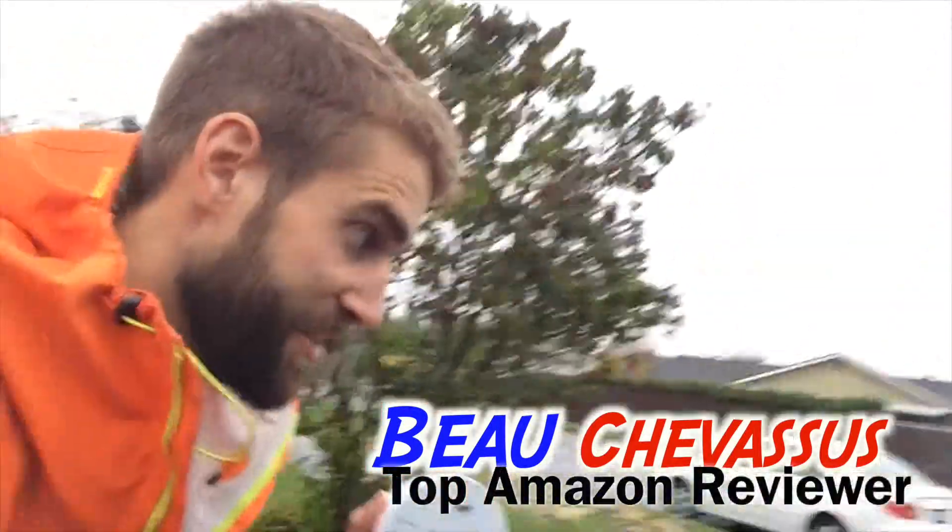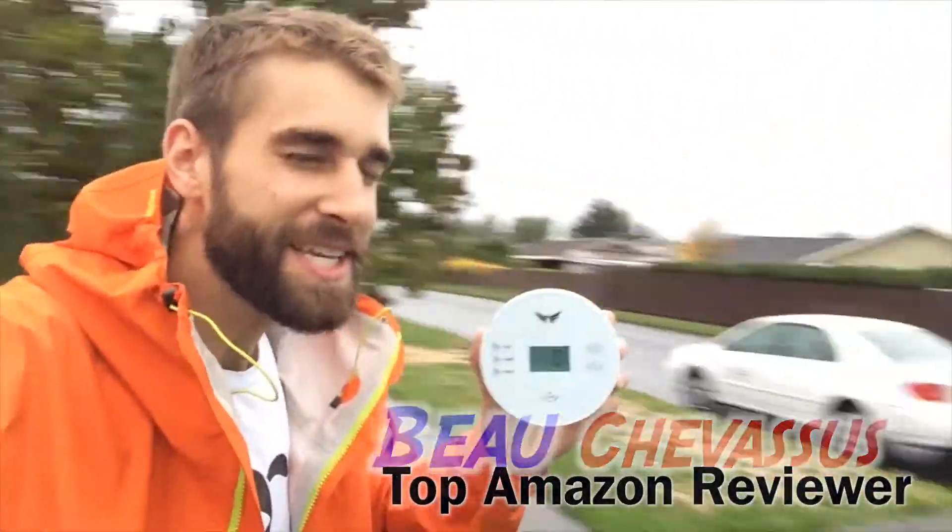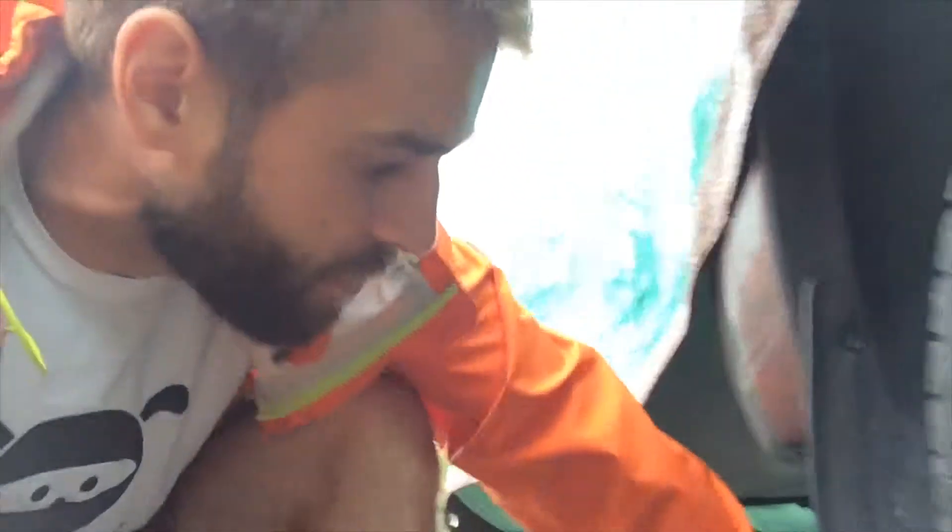Hello Amazon.com, it's me Beau Chevesu, and today I am testing a carbon monoxide detector for my wonderful loyal materialistic minions here in the rainy Pacific Northwest. As you can see, it says zero right there — I just tested it, it's all working, and the batteries are correctly installed.